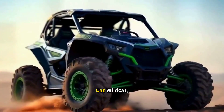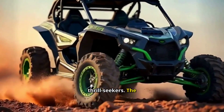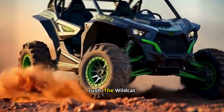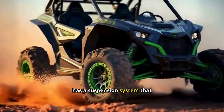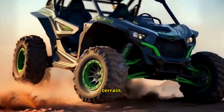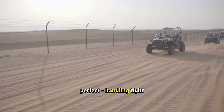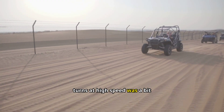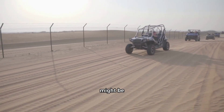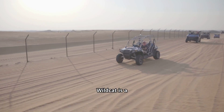Let's start with the Arctic Cat Wildcat. This one is built for thrill seekers. The moment I hit the accelerator, I felt that rush. The Wildcat has a suspension system that smooths out every bump and dip — it was like flying over rough terrain, effortlessly. But it wasn't all perfect. Handling tight turns at high speed was a bit tricky, and if you're new to UTVs, the power might be overwhelming.